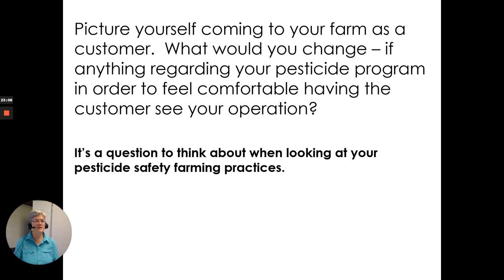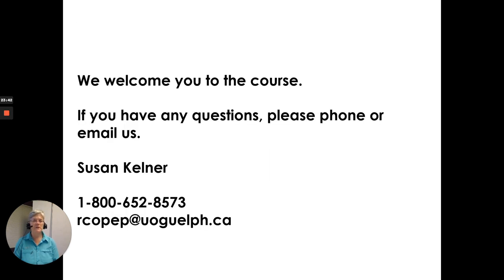Just picture yourself on a professional basis coming to your farm as a customer. What would you change regarding your pesticide program in order to feel comfortable having a customer see your operation? It's always good to think about how we're using pesticides and how the public views farmers using pesticides. I hope you enjoy the course. If you have any questions, you can phone or email us. I'm Susan Kellner — our toll-free number is 1-800-652-8573 and our email is rcopep at uoguelph.ca. Thanks.